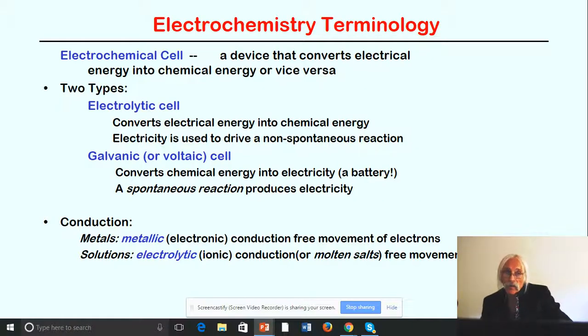Let's go into electrochemistry. An electrochemical cell is a device that converts electrical energy into chemical energy or vice versa. There are two types: the electrolytic cell converts electrical energy into chemical energy, using electricity to drive a non-spontaneous reaction. The galvanic or voltaic cell converts chemical energy into electricity — basically your car battery — a spontaneous reaction that produces electricity. Metals or metallic ions give electronic conduction, which is a free movement of electrons, different from electrolytic or solution-based ionic conduction.